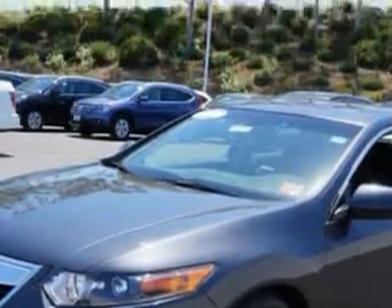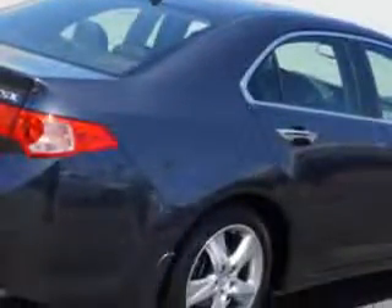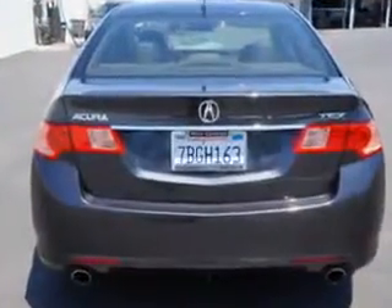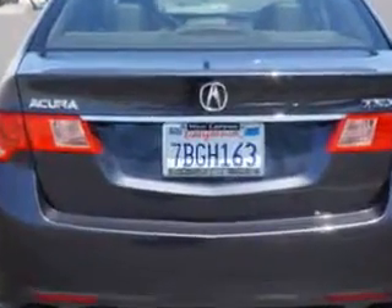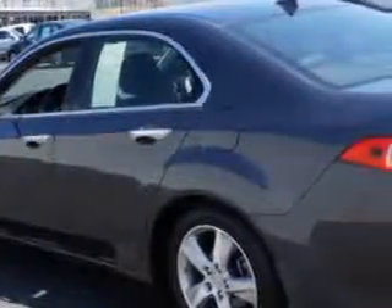Enjoy an exceptional 31 miles to the gallon on this great car, with features like remote power door locks, HomeLink system, leather upholstery, heated driver and passenger seating, power sunroof, fuel data display, heated outside mirrors, and powered driver and passenger seating.